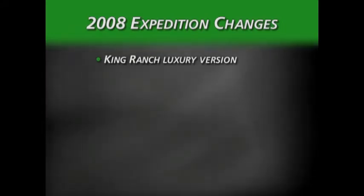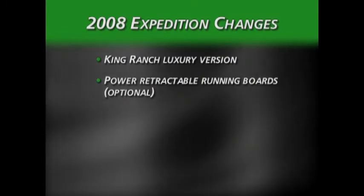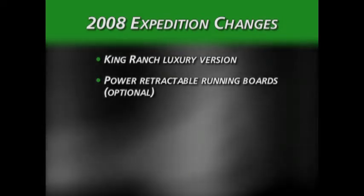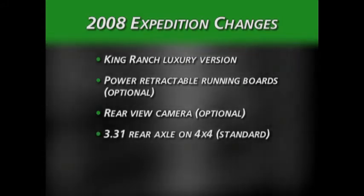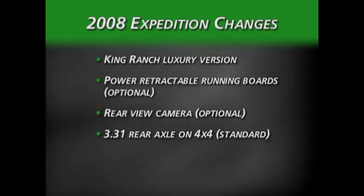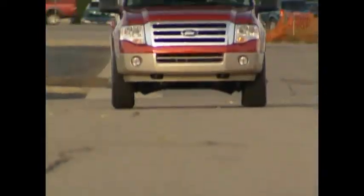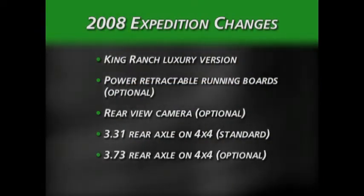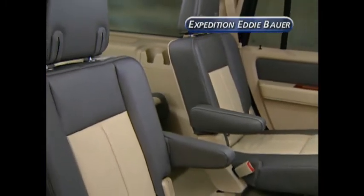Other 2008 Expedition changes include: power retractable running boards now optional on the Eddie Bauer, Limited, and King Ranch; an optional rear-view camera system showing an image in the rear-view mirror; and 4x4 models now have a standard 3.31 rear axle instead of a 3.73. This change was likely to improve fuel economy, though the trade-off may negatively affect performance. The 3.73-to-1 rear axle is available as an option. Like the Tahoe, the Eddie Bauer version of the Expedition has three-row seating configured for 8 passengers.